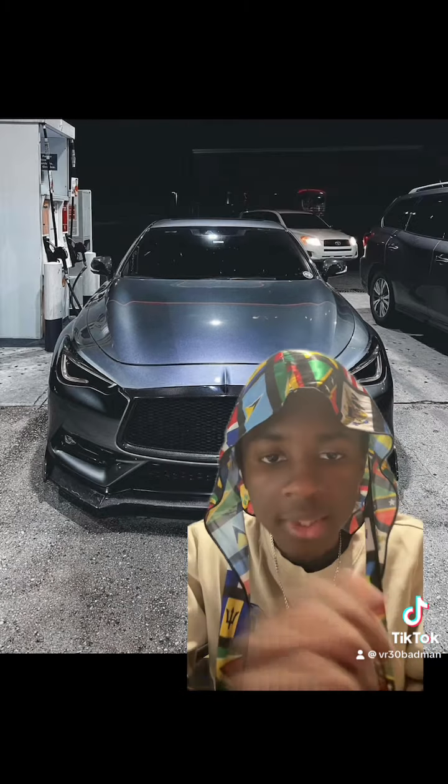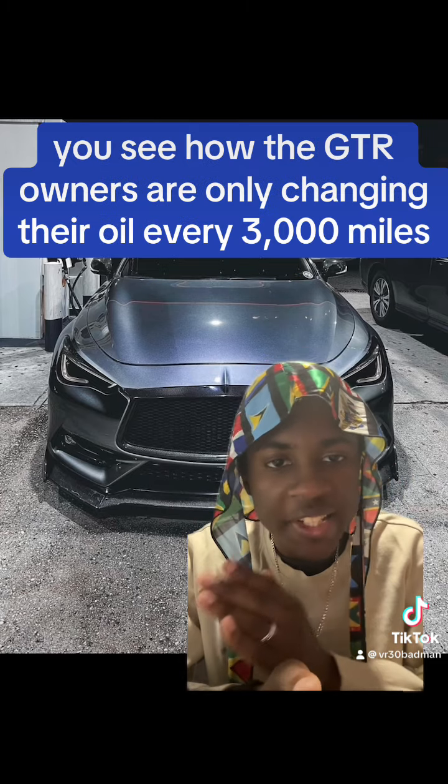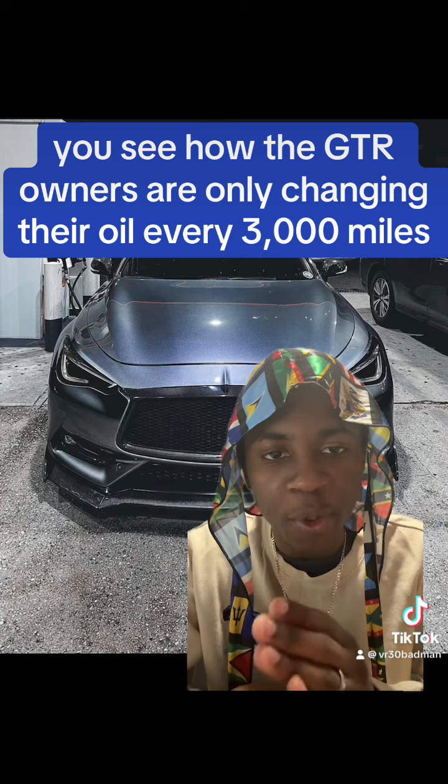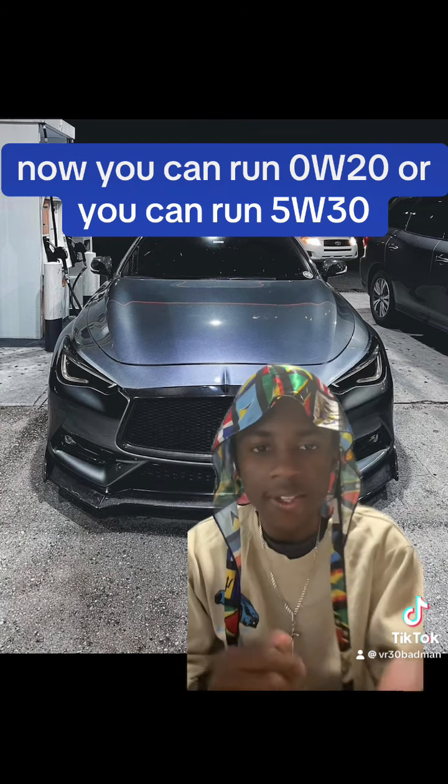My recommendation is to use the owner's manual as a baseline but do a shorter maintenance interval. Look at how GTR owners only change their oil every 3,000 miles using 5w30 full synthetic high quality oil — you've got to follow that same schedule too.